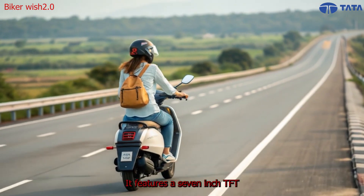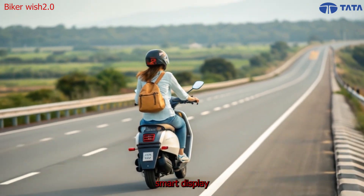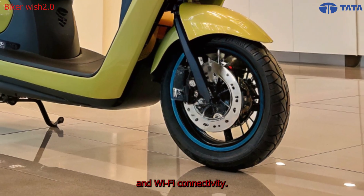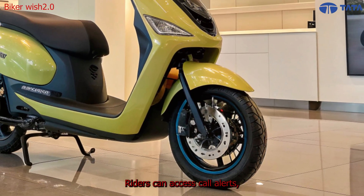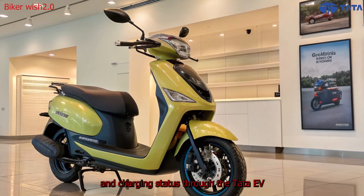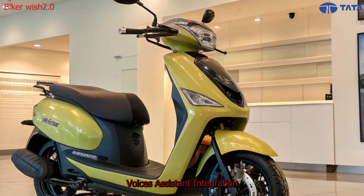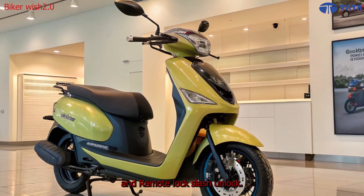The 2026 Tata Electric Scooter is not just electric — it's intelligent. It features a 7-inch TFT smart display with built-in navigation, Bluetooth, and Wi-Fi connectivity. Riders can access call alerts, ride analytics, and charging status through the Tata EV Connect mobile app. Voice assistant integration and remote lock/unlock take convenience to the next level.